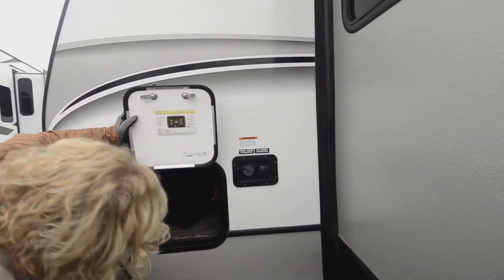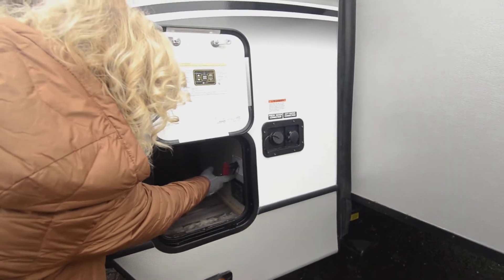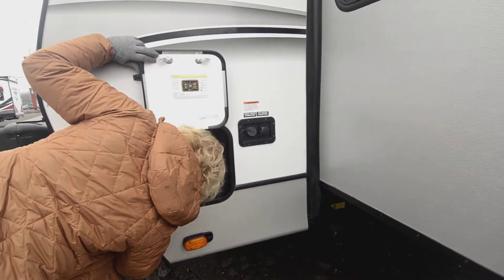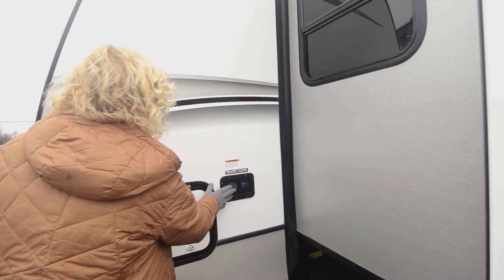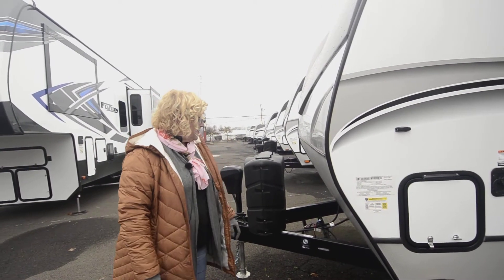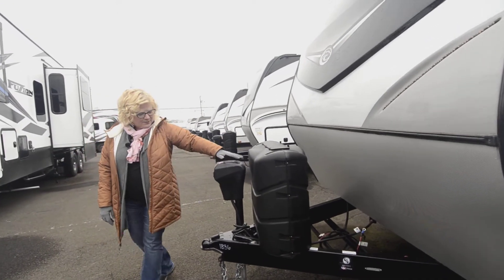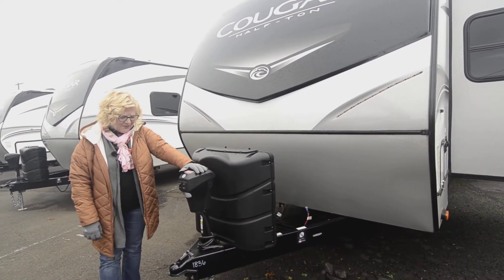Here you can see your battery disconnect. One of the things I love about the Cougars is the electronic auto-leveling system — super handy, saves you a lot of hassle so you don't have to do the hand cranks yourself. There's city water and fresh water connections right there. We do a full pre-delivery inspection, and you get two batteries and your LP tanks filled — these are seven-and-a-half gallons each. It also comes with an awesome electric power tongue jack, very convenient.